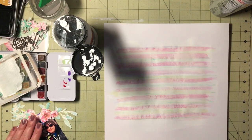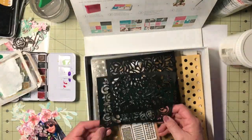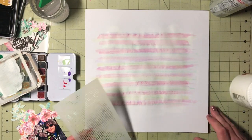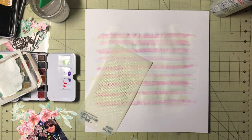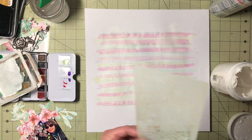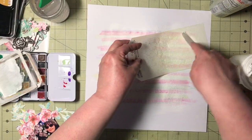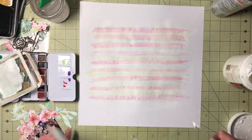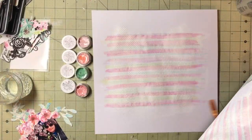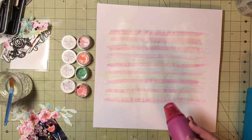Now that I had gesso on there, I decided to get my modeling paste out. I really like modeling paste — I forget how much I like using it. It adds just a little texture in the back and it also mutes the colors a little bit because it's white, kind of blocking some of it out.